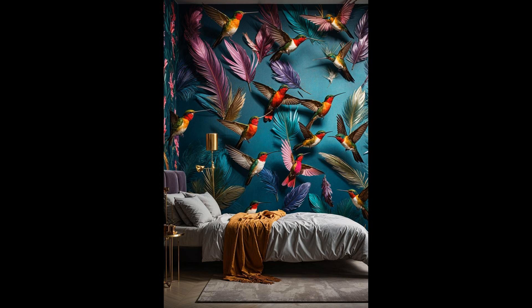Why settle for plain walls when you can have a canvas that sings with the vibrancy of hummingbird feathers? This wallpaper doesn't just add color — it brings life to the room, creating an atmosphere that's both uplifting and calming. It's perfect for anyone looking to infuse their bedroom with a touch of whimsy and a dash of elegance.